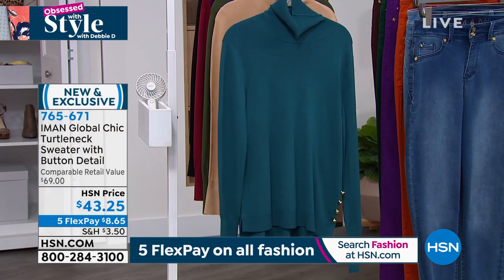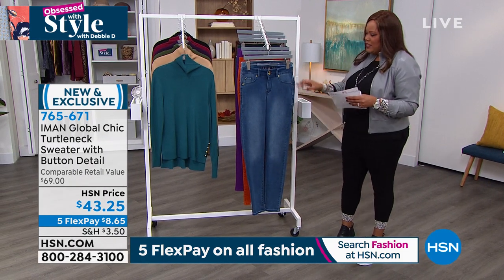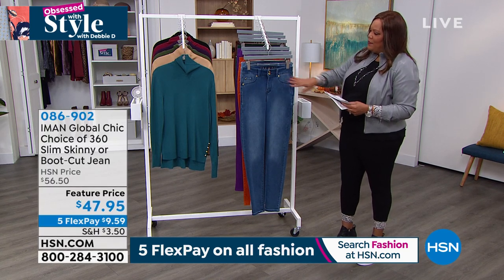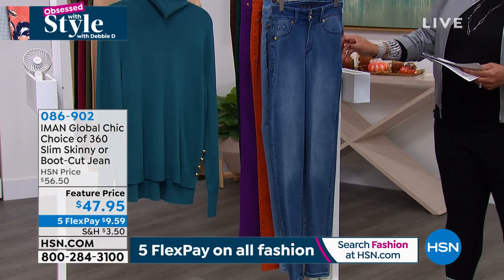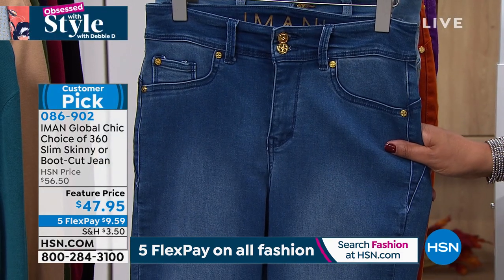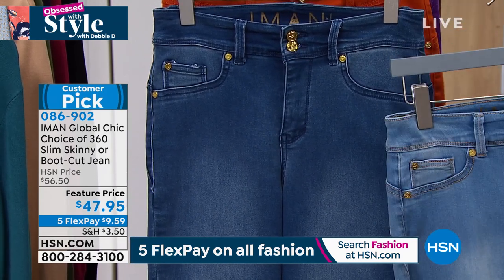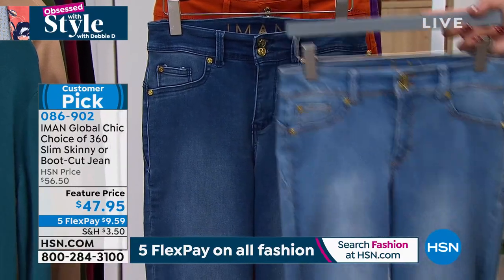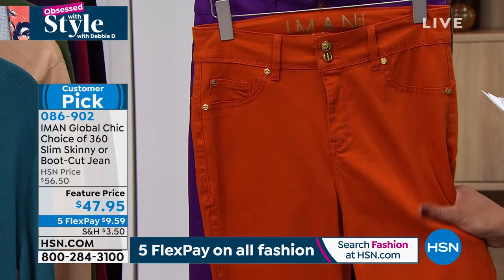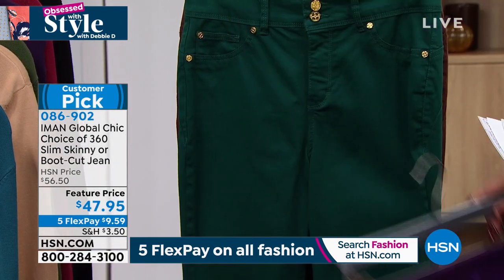You can choose skinny or boot cut. I love this — if you love pumpkin, this is a beautiful burnt orange. We also have it in purple magic — one of her signature colors — and this beautiful evergreen. And then we also have it in cocoa. You can pick your inseam: petite 27 inches, average 30 inches, tall 33 inches. We go from size 2 to 28W. Talk about how unique her jeans are — it's like you have your own personal tailor and a custom fit.